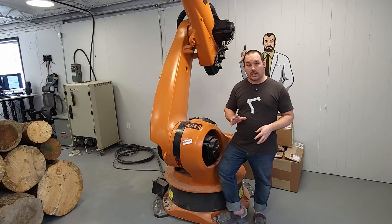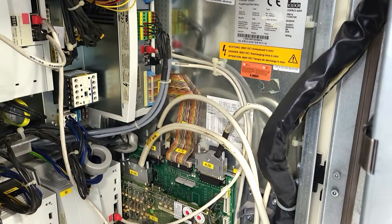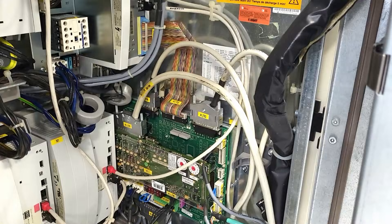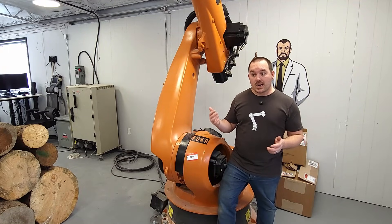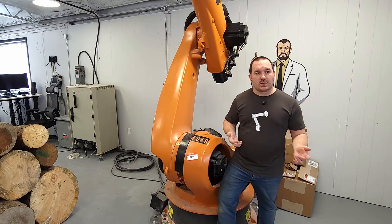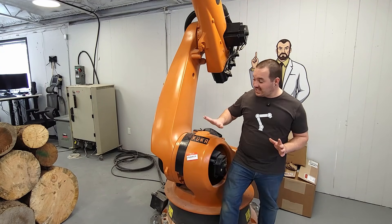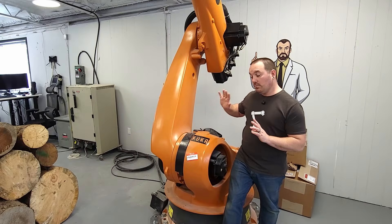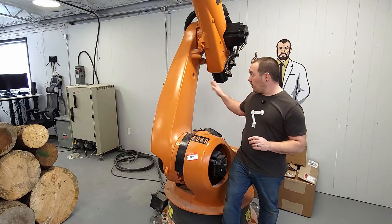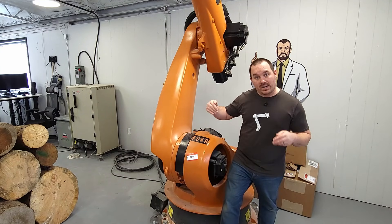Even with that knowledge, this was an absolute nightmare to set up. Somehow in the process of shipping the robot here, the entire safety board inside of the controller just broke. I had to order a replacement from some used stock in Germany to actually get it up and running. Because of that, I am absolutely terrified to move this — I will never move this robot or that controller more than I have to, which is exactly why Freddy is staying right here.